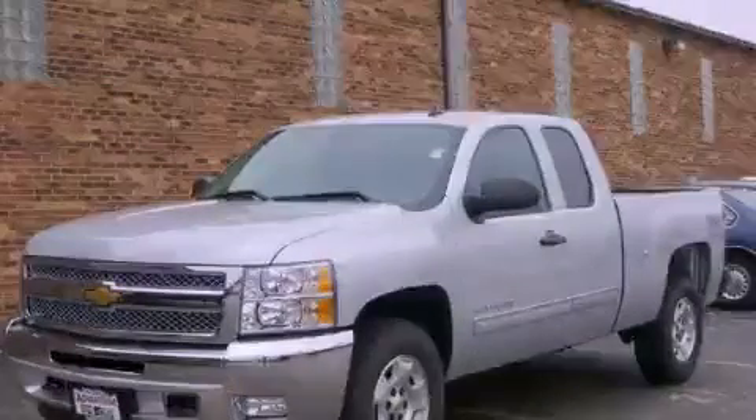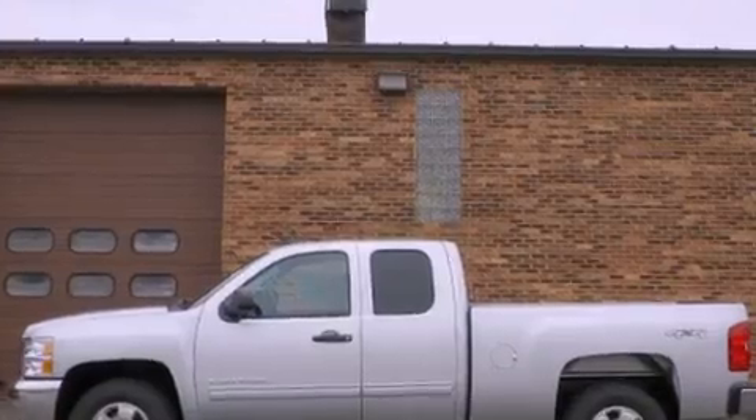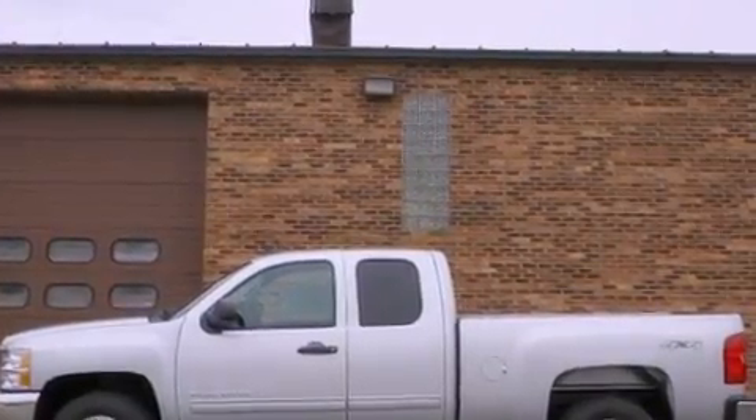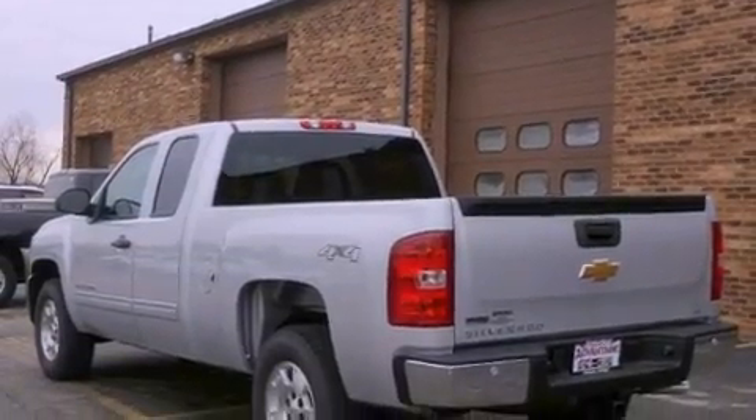This is a brand new 2012 Chevrolet Silverado, made for the job site, the trail, and the town. It features a 5.3 liter, 8-cylinder engine, an automatic transmission, and 4-wheel drive.